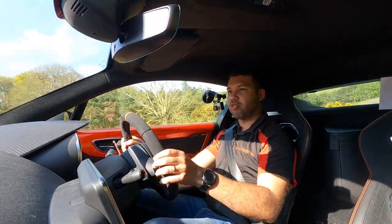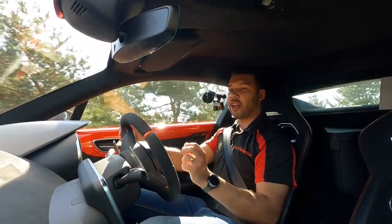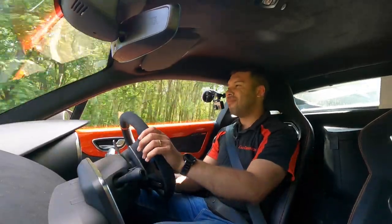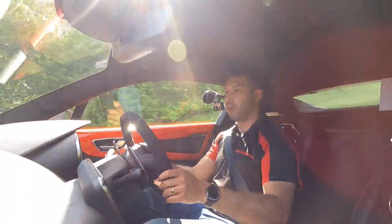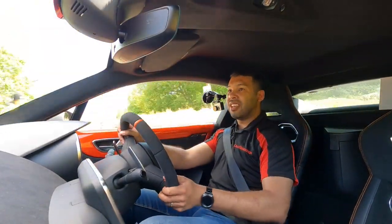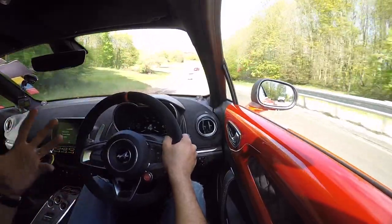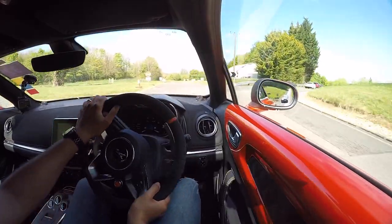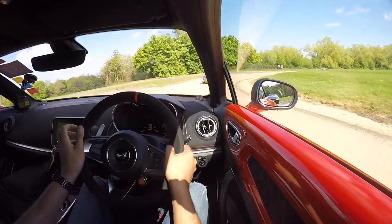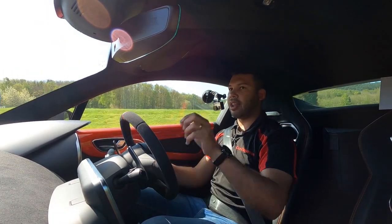Coming to the end of this short but sweet drive in my little fire orange French fancy. To summarise: what do I like? I like the power, the performance, the handling, the overall feeling — it's positive. What don't I like? On this short drive, I don't like the 7-speed DCT — it just feels a little bit clunky, sorry Alpine, but I do need to be honest. I'd also like the seats to be set a little bit lower; it feels like I'm overlooking the car too much, as opposed to being hunkered down and being part of the machine.